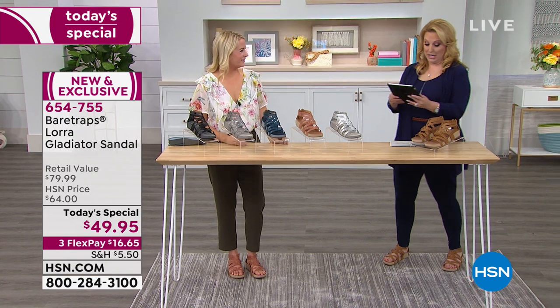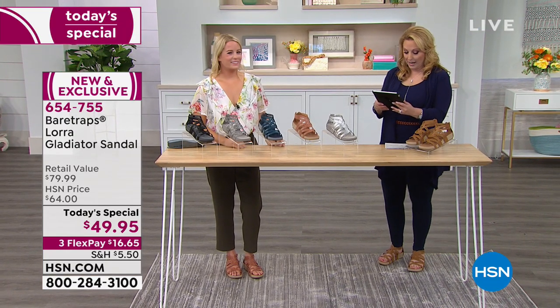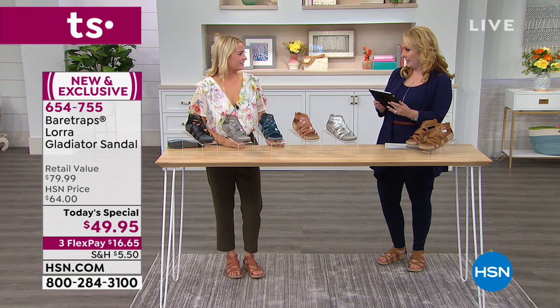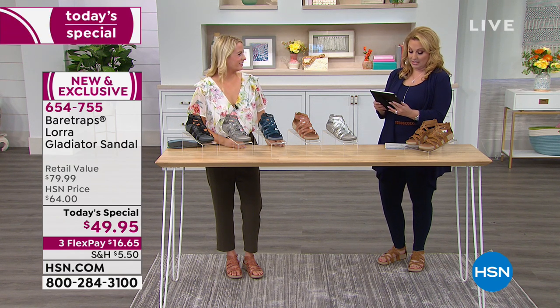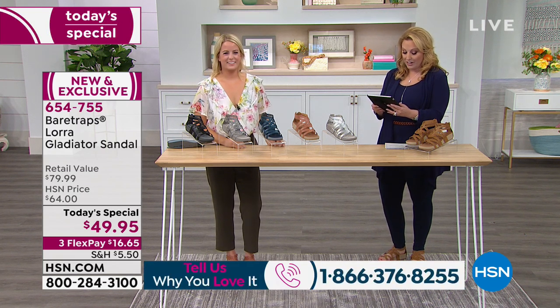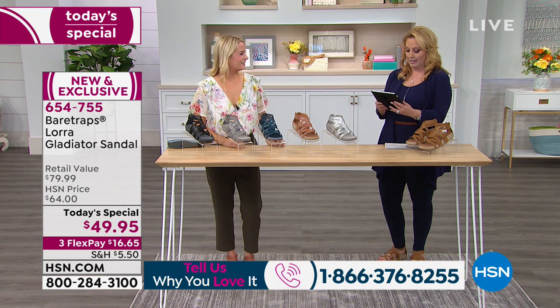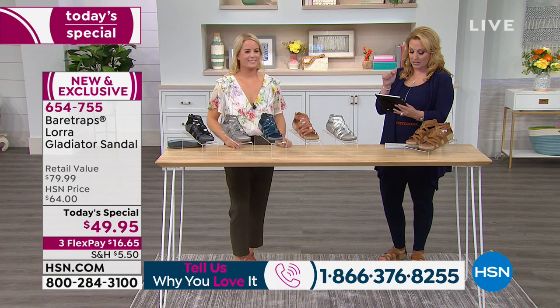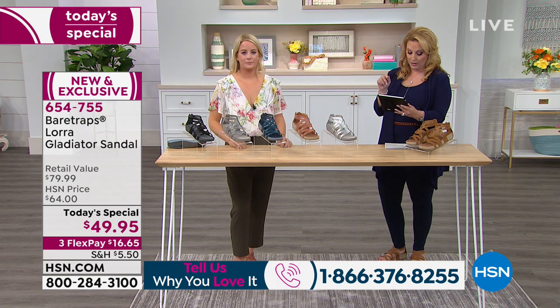We're getting so many people saying hello. Rebecca says the best and most comfy shoe ever — she goes hiking in hers all the time. Alicia posted silver with a bunch of hearts. Martha says love Bear Traps. Andrea says she's getting black, silver, and tan — she's getting a bunch of them. She also says arch support is extremely important. Agreed.